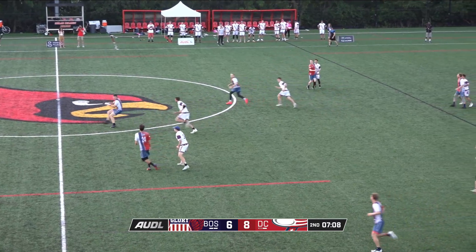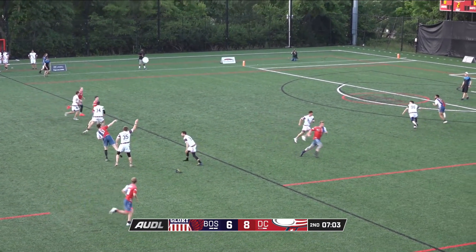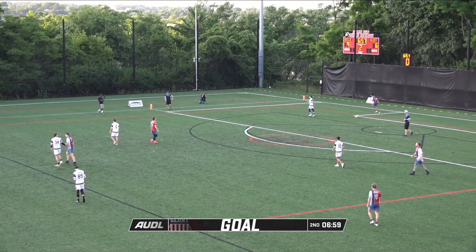Down, the disc has moved past midfield. Tyler Monroe finding Johnny Malks, losing a cleat on the play. The hammer in for a score. DC now up by three.